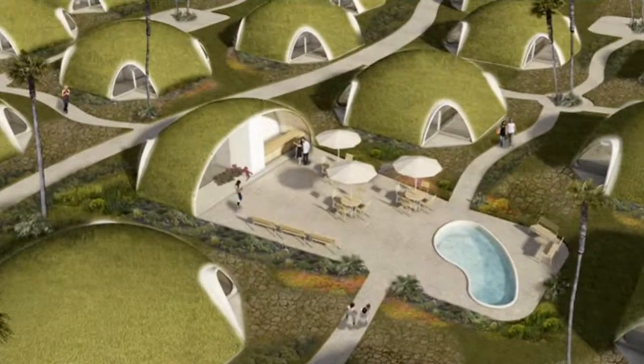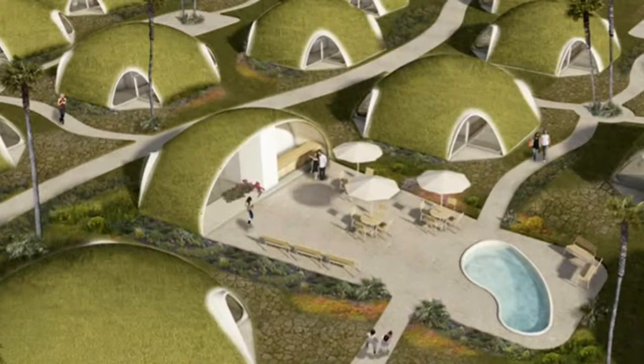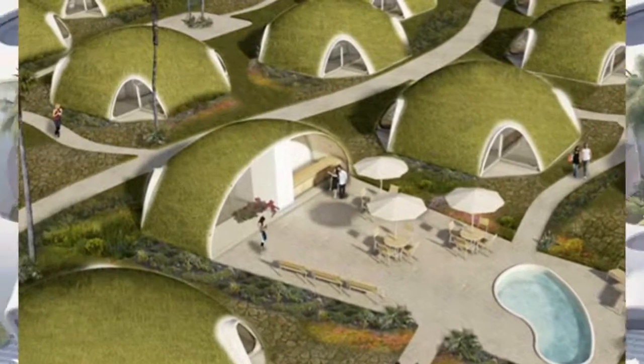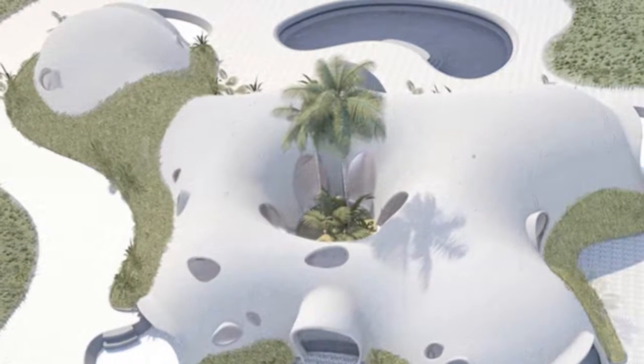Another cool thing about Binishells is that they're visually appealing, especially when they're linked together to form larger communities or structures. The result can be contemporary, as shown in the rendering of an airport above, or idyllic like the green village seen in the opening image.